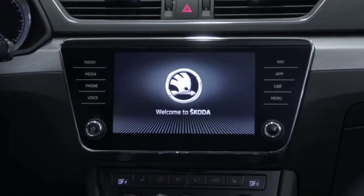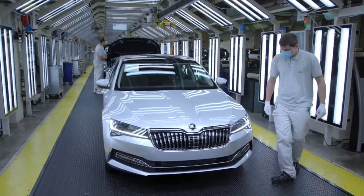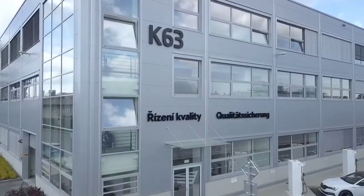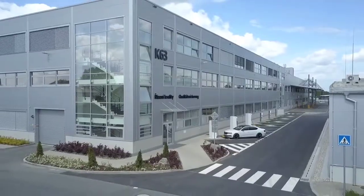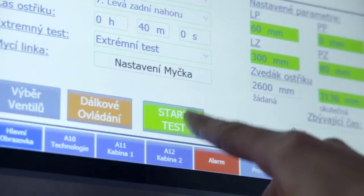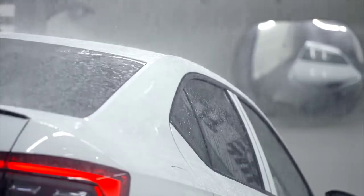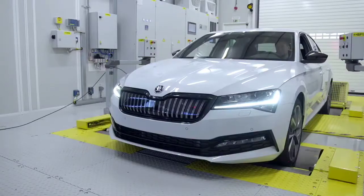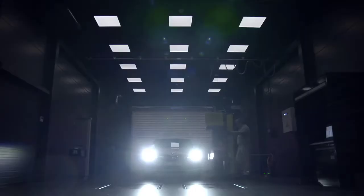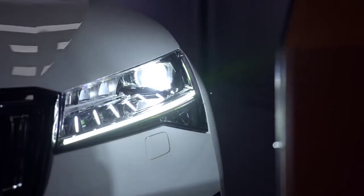Now the whole vehicle is thoroughly checked — even the smallest defects or faults must be addressed. Quality is the top priority, and there is a specialized quality management center in place. Besides a sophisticated water tightness test, the center conducts extensive engine tests, as well as tests designed to check the vehicle for sources of undesired noise or potential blinding by headlights.